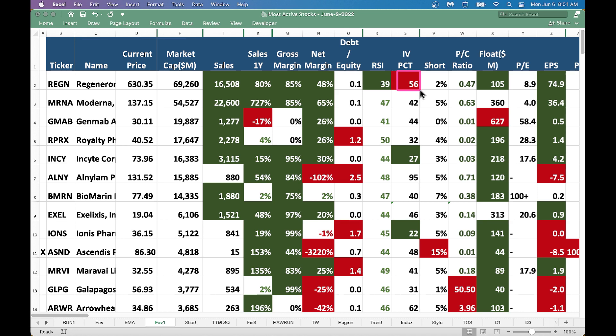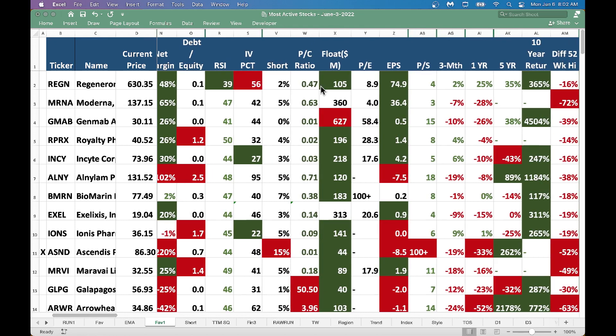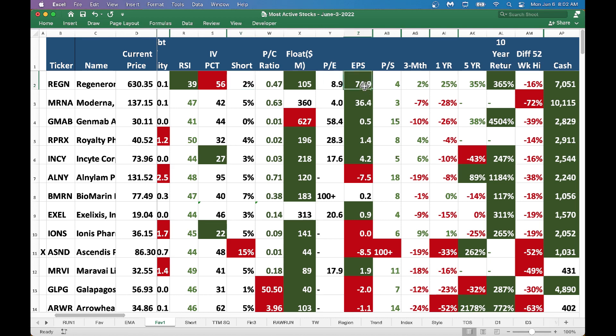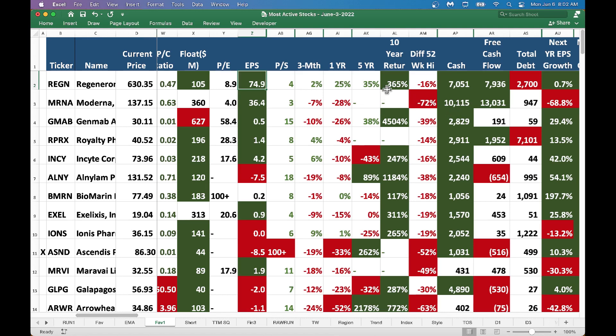More importantly, look - this company is making money. The net margin is 48%, which tells you this company is making money. The float is very low, which tells you the stock can go higher since there are not too many shares available. Earnings per share is positive, and scanning through the performance - three month, one year, five year, and even ten year - this company is one for your long-term account. The ten year performance is 365%, which tells you in the long run the company can do very well.